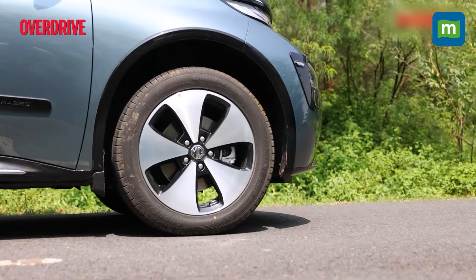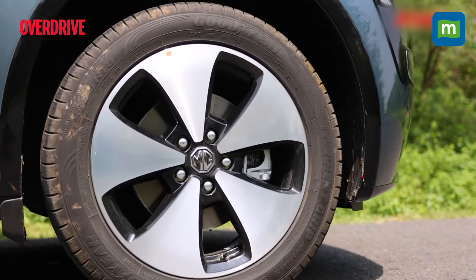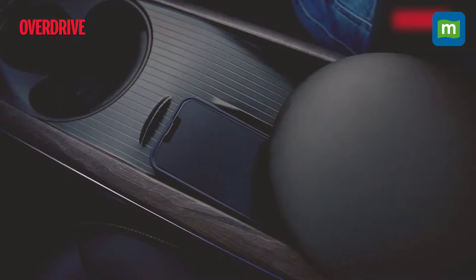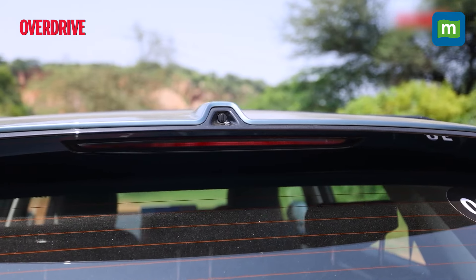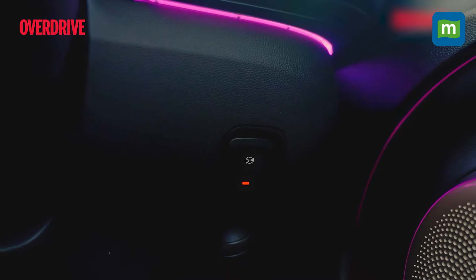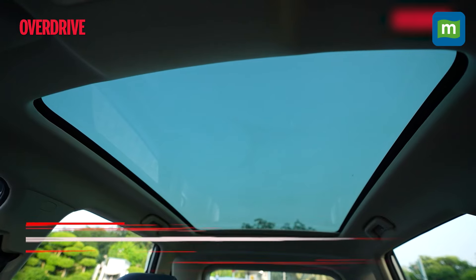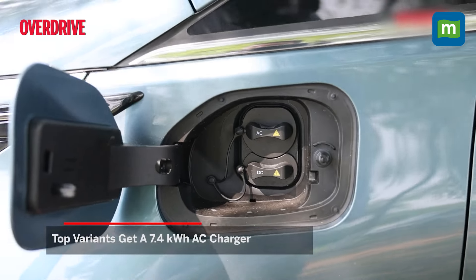You will have to step up to higher variants for 18-inch alloys, leatherette seats, the 15.6-inch touchscreen, a wireless charger, 360-degree camera, ambient lighting, the Infinity 9-speaker audio system, the massive glass roof, and a 7.4 kWh AC charger.